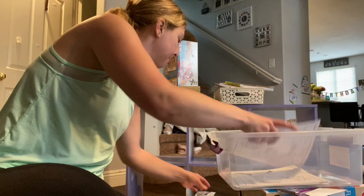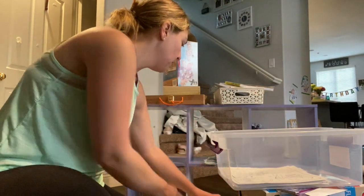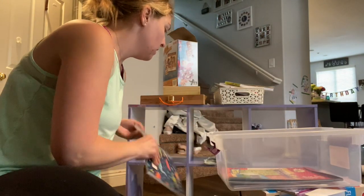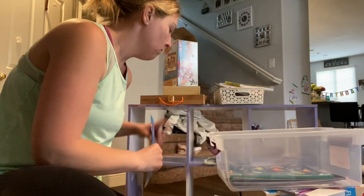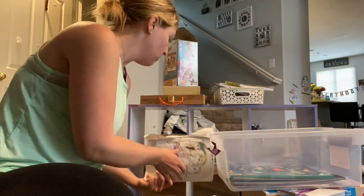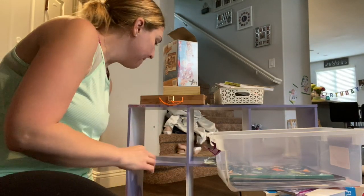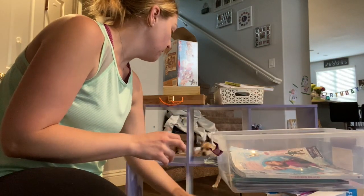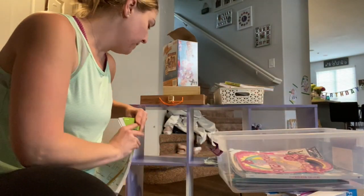I find that clear bins are really great for the kids because they're actually able to see what is inside the bin they want to play with. I went ahead and organized the bins in different categories — I have a bin that is all for coloring books and coloring pages. I also got the kids involved in picking out which coloring books they're still playing with versus the ones they're not a fan of anymore, so I can get rid of some of the bulk.